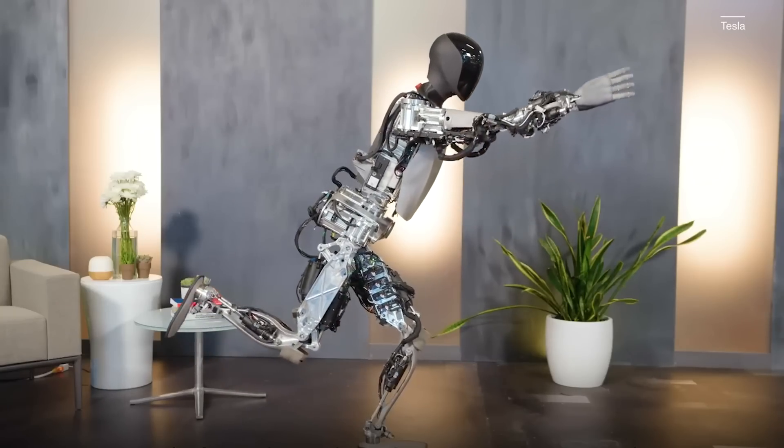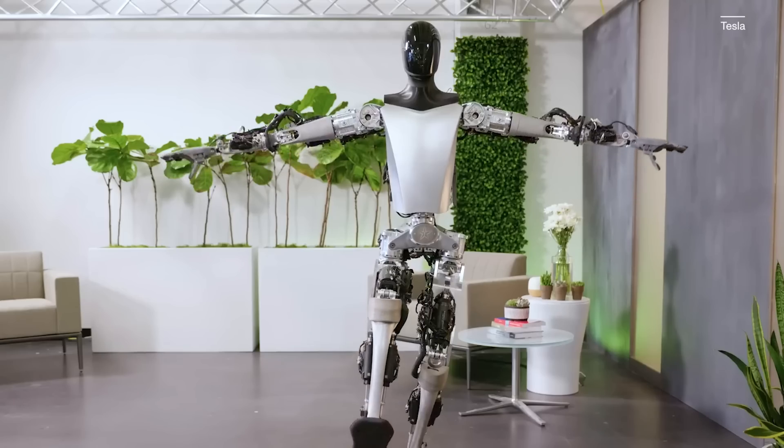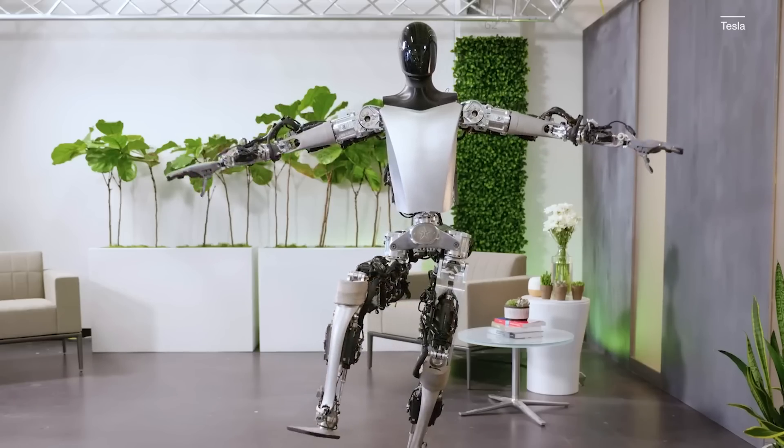A new TeslaBot video just dropped, showing the robot autonomously sorting objects, doing a bit of yoga, and more. To understand the finer details in this video, what it reveals about Tesla's approach to AI, and what separates Optimus from other robots, I asked one of CNET's AI and computing experts to break it all down.